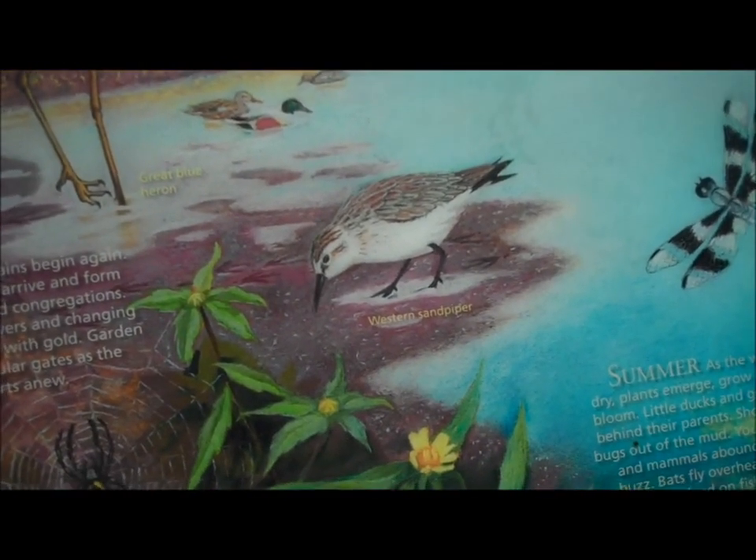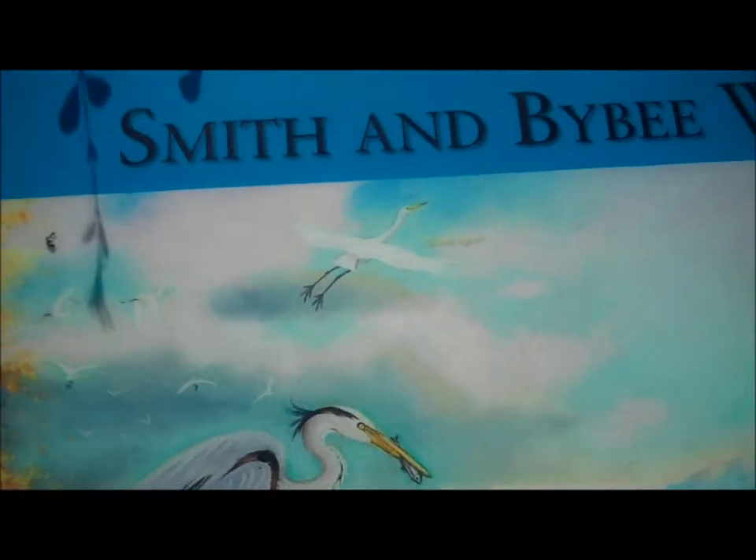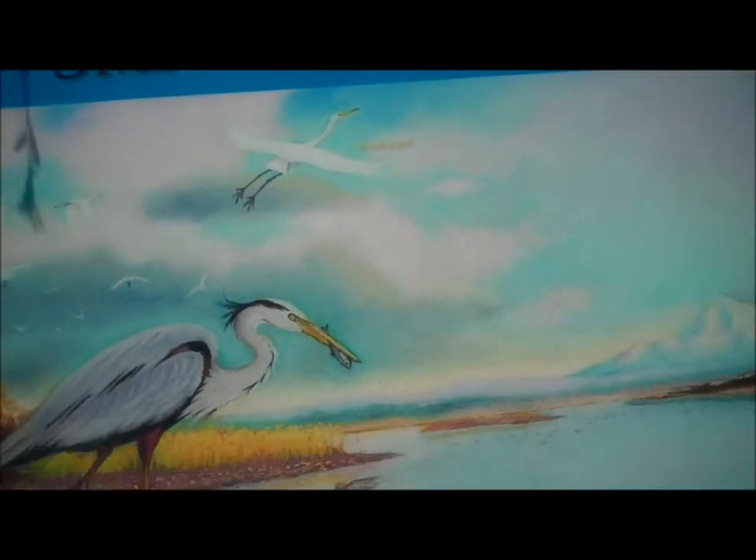What do we have down here? Western sandpiper. Great egret. And dragonflies.